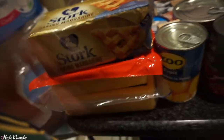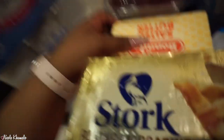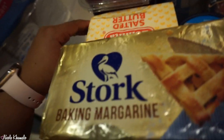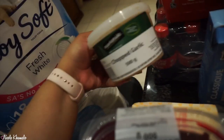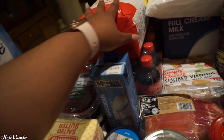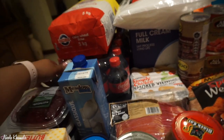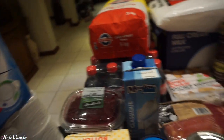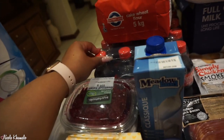Over here we have some baking margarine, two blocks of cheese — a Gouda and a Cheddar. Down here we have two blocks of salted butter and a beetroot salad. Then we have some chopped garlic and a 5 kg cake wheat flour, because all the flour is basically gone after all the baking we did last month.